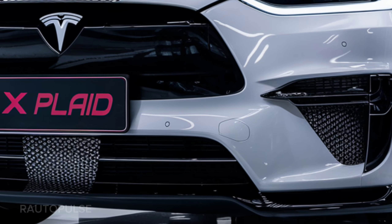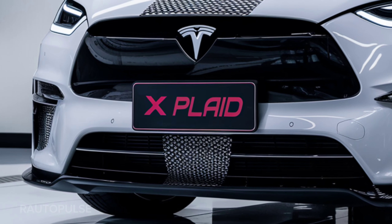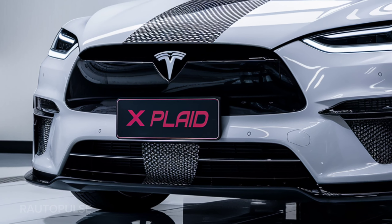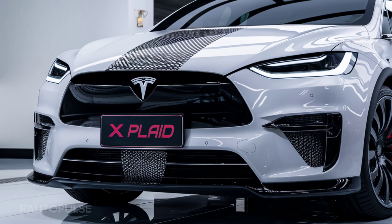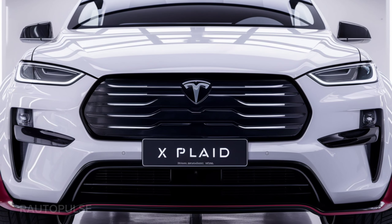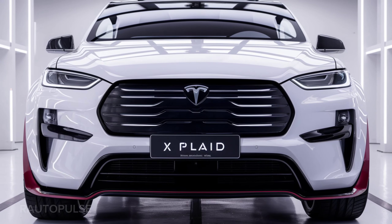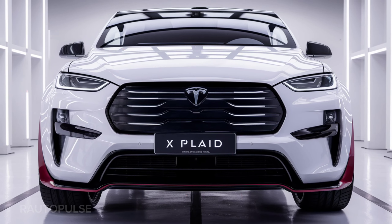Now the moment we've all been waiting for — the price. The Tesla Model X Plaid costs around $120,000. But hey, don't worry. That price includes lightning-fast speed, futuristic design, and bulletproof glass. At least you'll feel like a superhero every time you drive it.